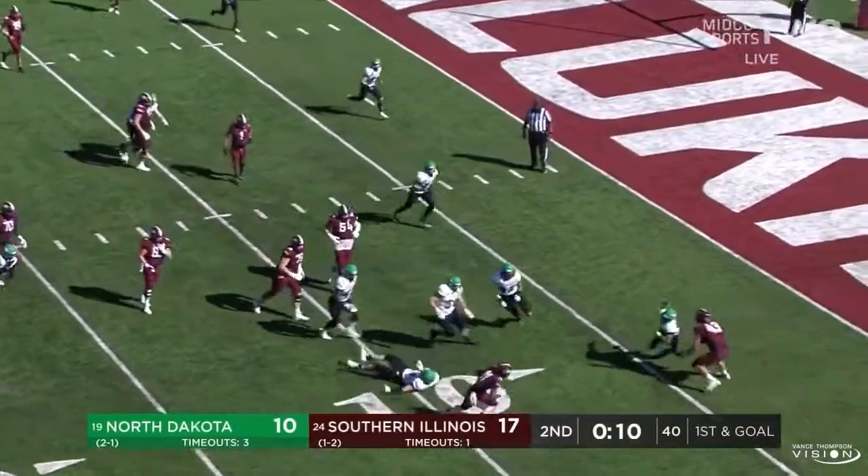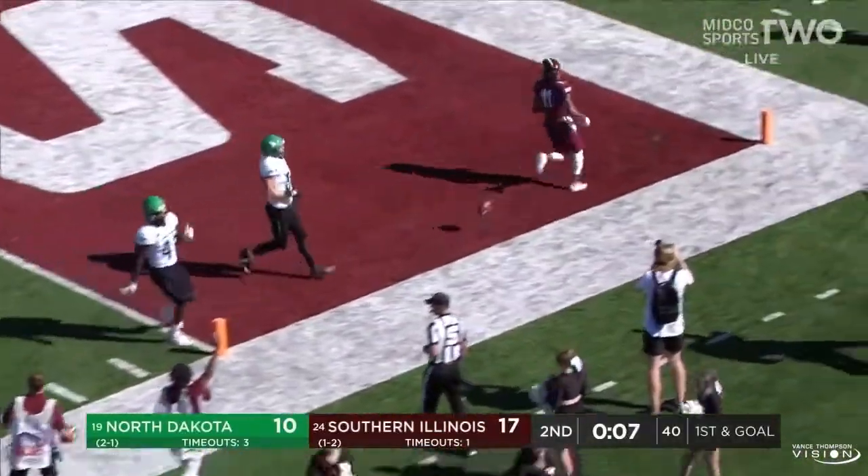Baker out to Cox, able to get away from one man, and Cox into the end zone. Touchdown.